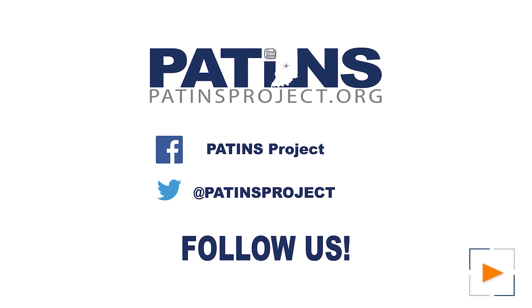Overall, we at Tobii Dynavox are extremely excited to be providing the latest and greatest eye tracking in the world. Be sure to check out our latest Google and Alexa pages in Snapcore First. If you have any questions or want to hear about more updates regarding telephone and phone use with the device, please reach out to me at Kelsey.Reynolds@TobiiDynavox.com. Thank you again for joining us for PATINS TV. You can follow us on Twitter, Facebook, or at patinsproject.org.